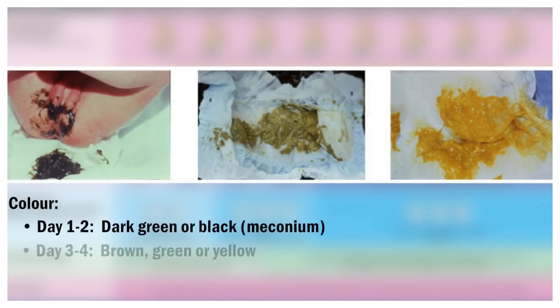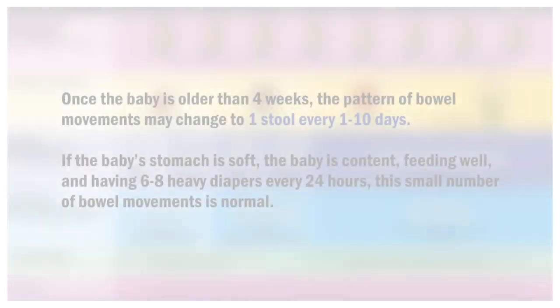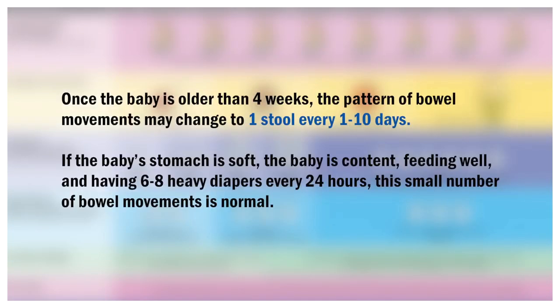The stool should be changing over the first four to five days — from dark meconium on day one to two, to brown-green stools on day three to four as the milk starts to transition from colostrum to mature milk. By day five, as your milk comes in, the stools become soft and seedy yellow. Once the baby is older than four weeks, the pattern of bowel movements may change to one stool every one to ten days. If the baby's stomach is soft, the baby is content, feeding well, and having six to eight heavy diapers every 24 hours, this small number of bowel movements is normal.